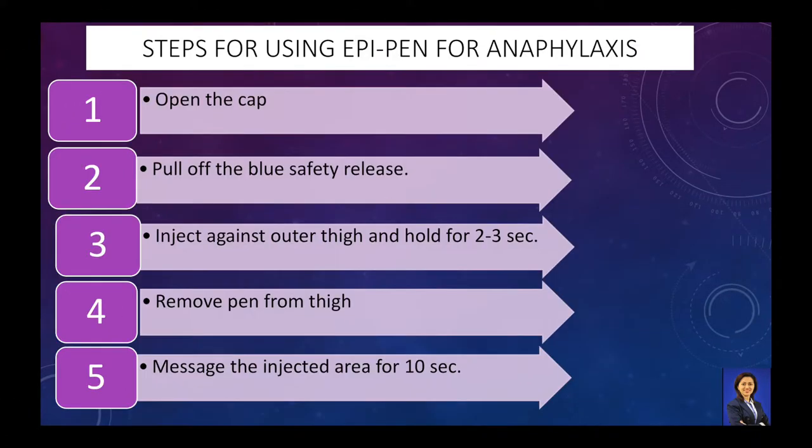Make a fist. The end with the orange tip contains the needle and should be facing down. Use your other hand to pull off the blue safety release. If you are giving the injection to a child, hold the leg firmly in place. Press against the outer thigh until it clicks so that the unit is perpendicular to the thigh. Hold in place for at least 2 to 3 seconds to allow all of the medicine to be injected.